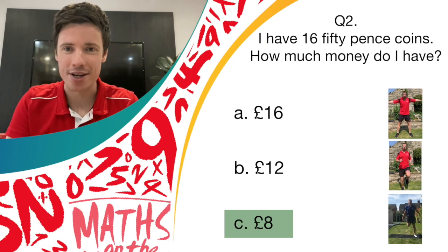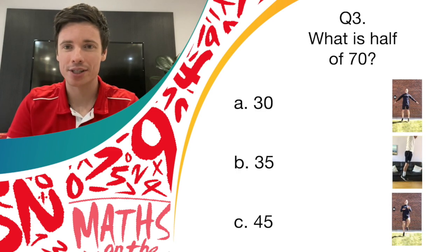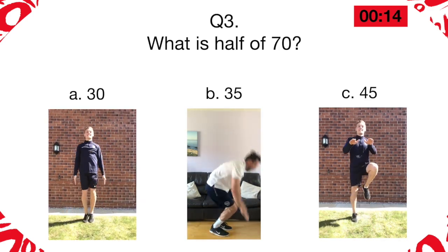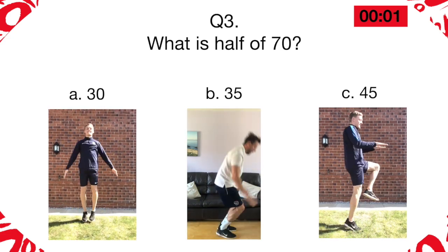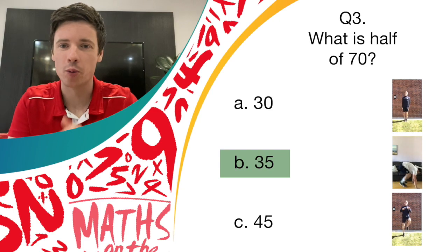On to question three: what is half of 70? The possible options are 30, 35, and 45. If you think it is 30, it's star jumps. If you think it's 35, then it's burpees. And if you think it's 45, then it's high knees. If you thought it was 35 and were doing burpees, then you can give yourself another point. Well done everyone who managed to join in.